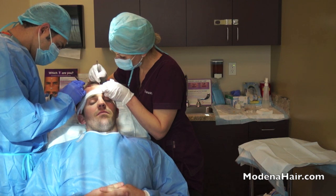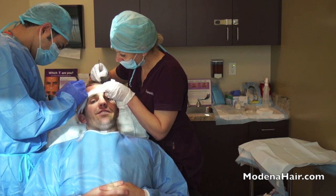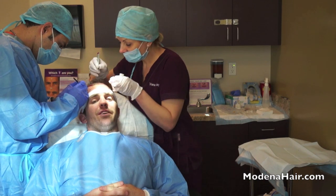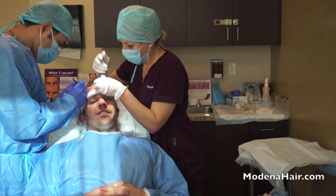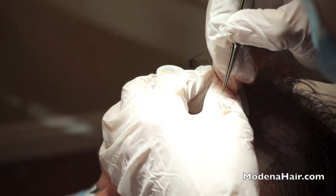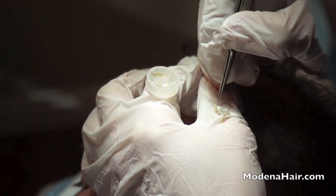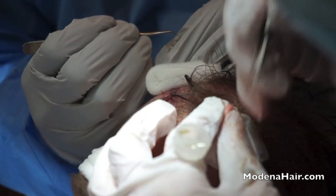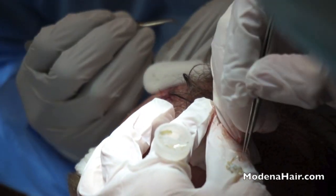The final stage: implantation of the grafts. I'm just getting the hairs implanted now. It's painless too — this whole procedure has been pretty much painless. I'm super excited to see the results. I think it's going to look great. It is well worth noting that in the course of the procedure lasting many hours, there is virtually no blood. Four to five persons work to transplant grafts, as it is of the utmost importance to keep the operating time to a minimum.